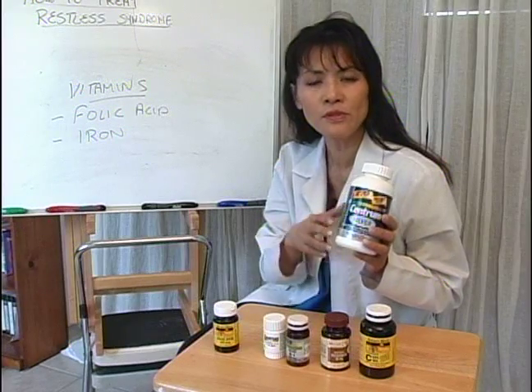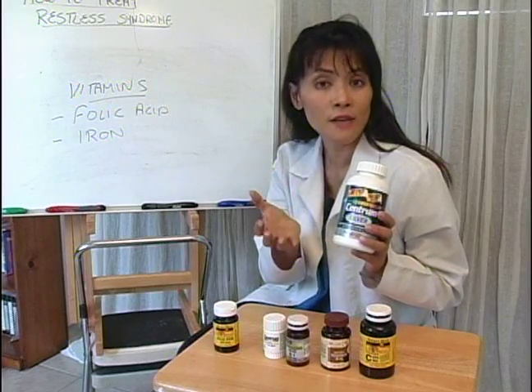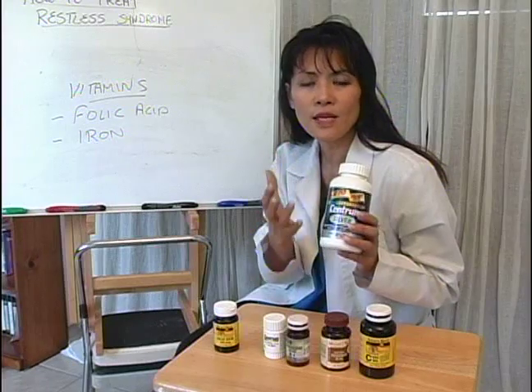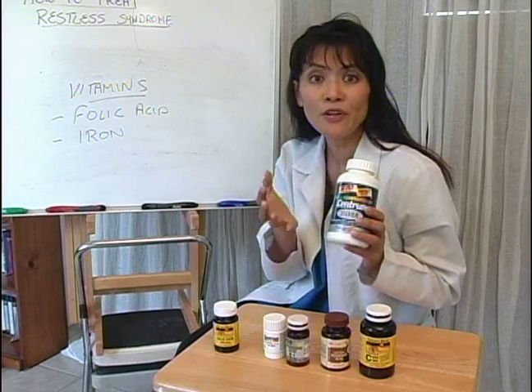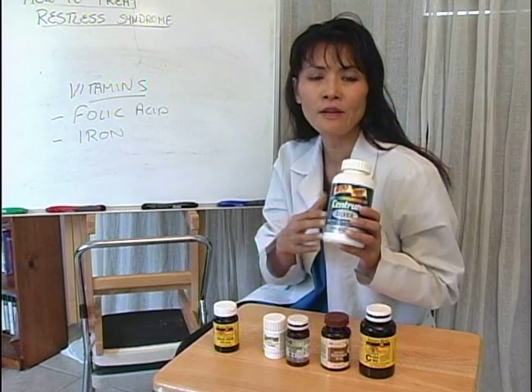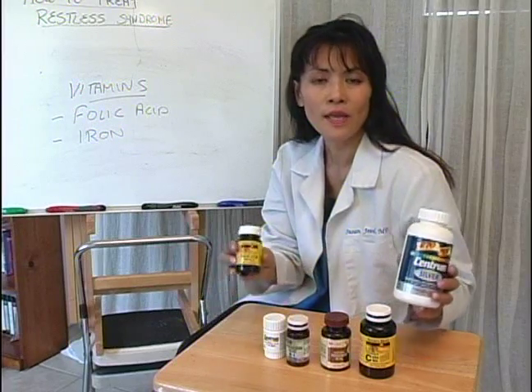Besides taking these supplements, it's recommended that you can take it in from natural foods. Make sure that you eat a lot of foods that contain iron, like liver, and the greens — lots of green vegetables contain a lot of iron and folate as well.